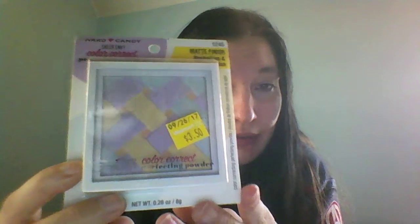So on to the stuff from the clearance section. This is a Walmart I don't usually go to, so they have different stuff in the clearance section, and one of those things was this Hard Candy Sheer Envy Color Correct Perfecting Powder in the Matte Finish, and it was on clearance for $3.50, and most of their stuff is like five, six bucks, so I thought that was pretty cool and I thought I'd try it out.